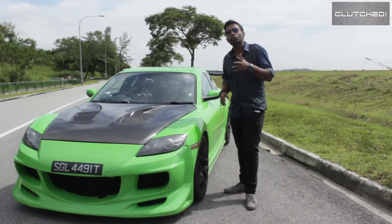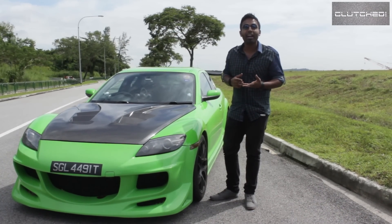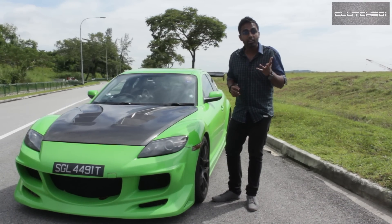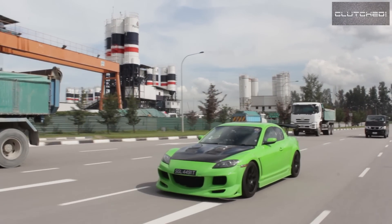The Mazda RX-8 was first produced in 2003, and this is actually a successor to the Mazda RX-7, which was a very successful sports car. When I look at this car I can actually tell that the designers were trying very hard to achieve a sports car look.